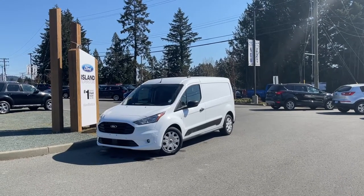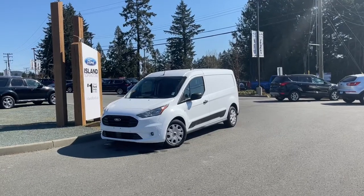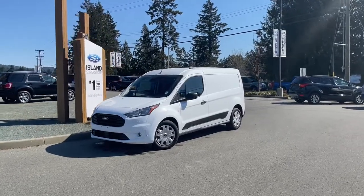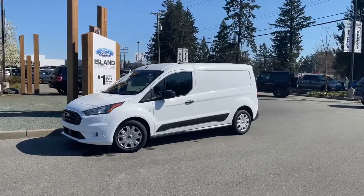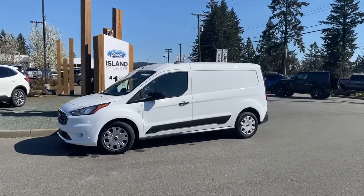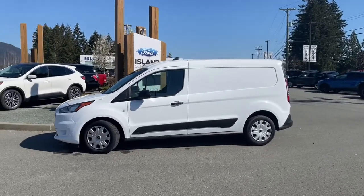Another beautiful day, blue skies and a great day to look at this 2021 Transit Connect XLT in frozen white. It has ebony cloth interior, seating for two, and this is a cargo van with a mat in the back that covers the cargo area keeping it clean, and you also have vinyl flooring up front.